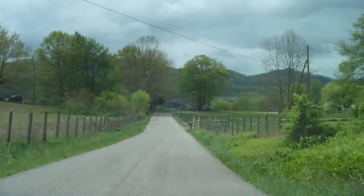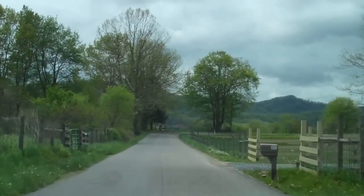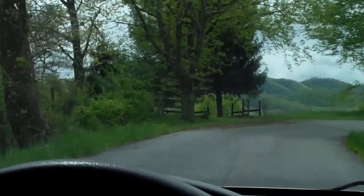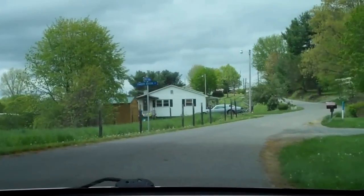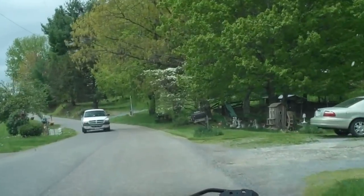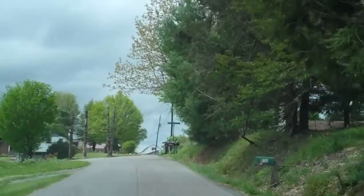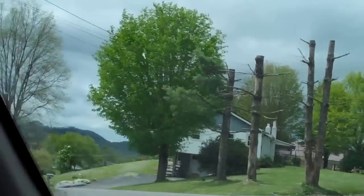Coming off the ridge, the back way. I know a lot of people over in here. That little road goes out through and comes out of here.